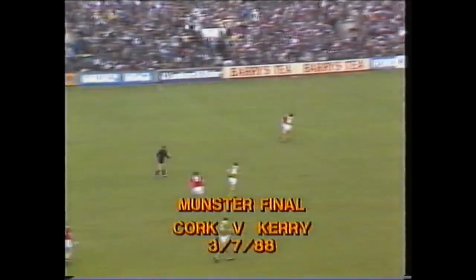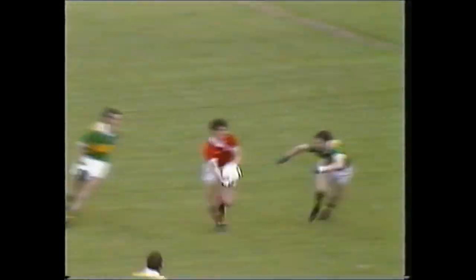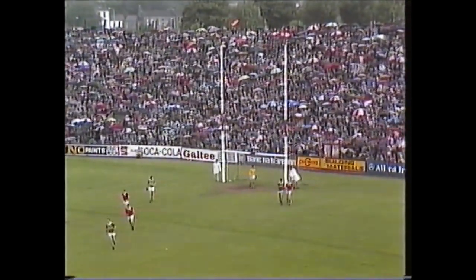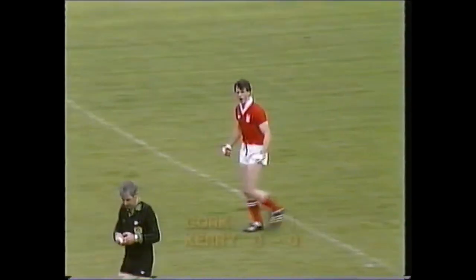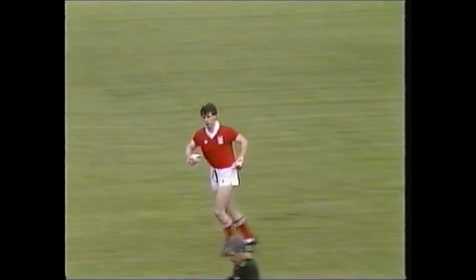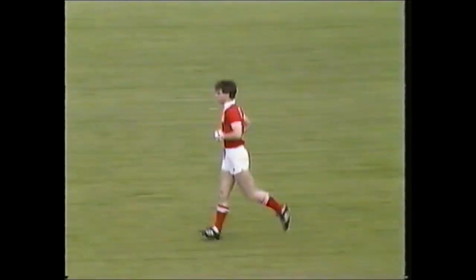In a match which has produced six frees so far, good catch over there. John O'Driscoll, has he got the range? He's got the first score. John O'Driscoll, who's looked very sharp in training for the last two weeks, opening Cork's account.